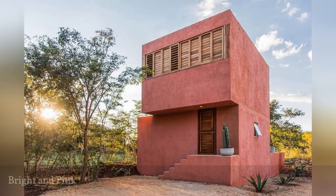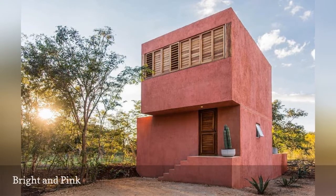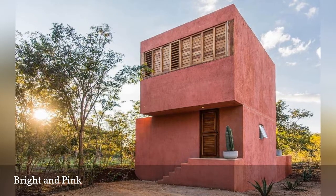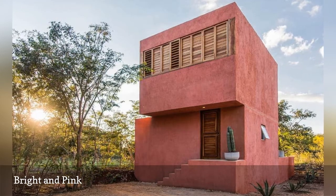Bright, colorful homes are common in desert areas and it's clear to see why. This bold pink stucco home from Taco Architecture is eye-catching and fun, and the perfect inspiration for your next stucco paint job. The bright pink hue against the wooden shutters feels earthy and warm.